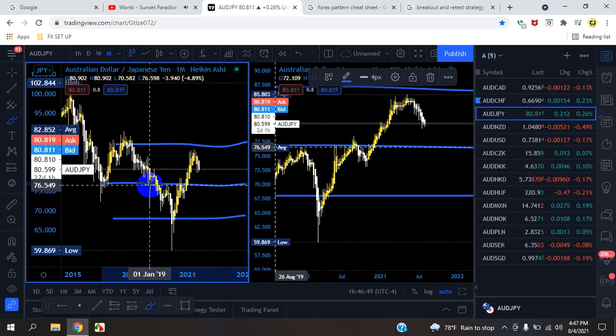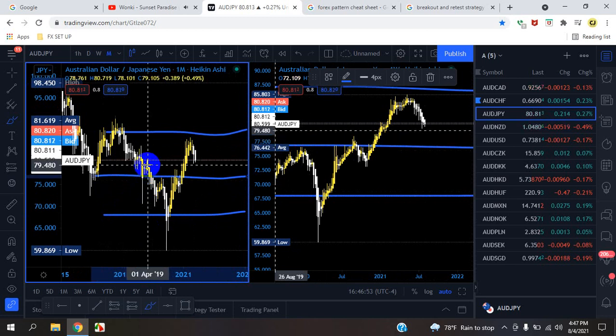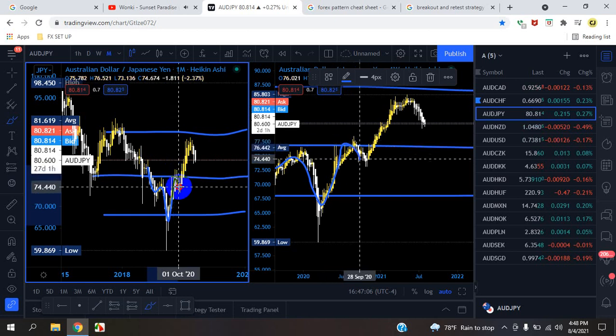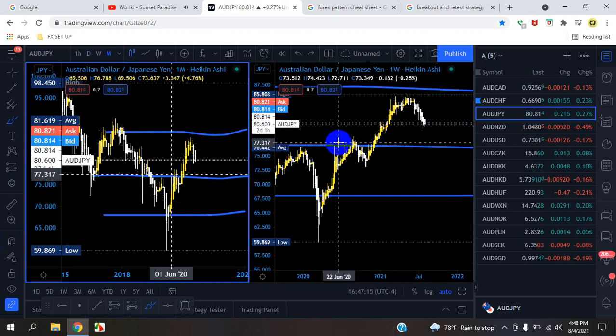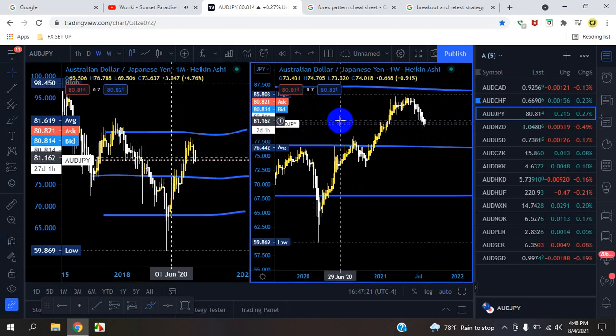Let's read the market and see what direction it may go. What we see here is a formation — first leg, second leg, third leg, fourth leg — a double bottom. We know that at a double bottom, most of the time the market retests; the market pushed up once and came back for that retest.